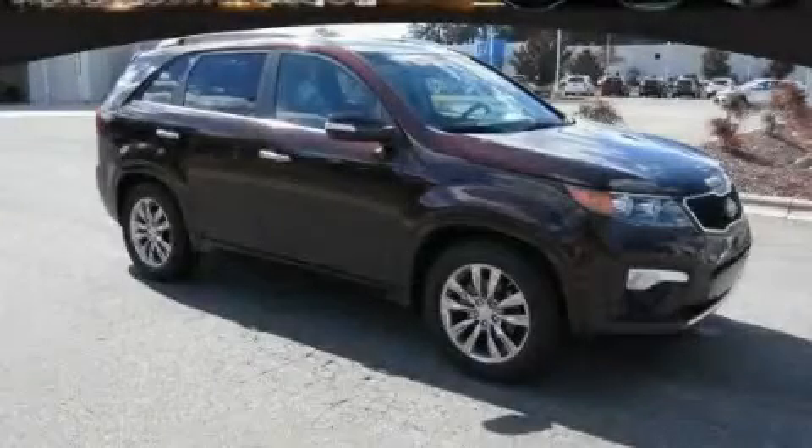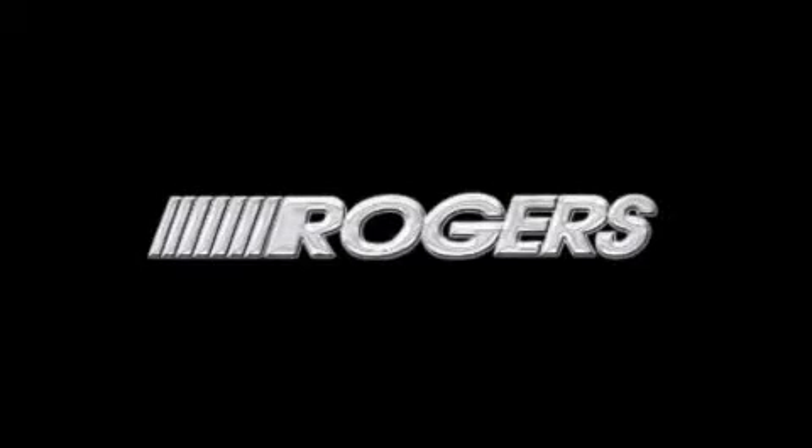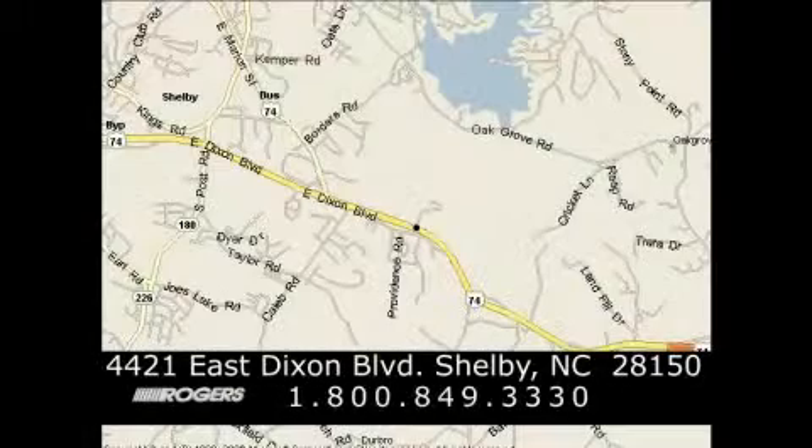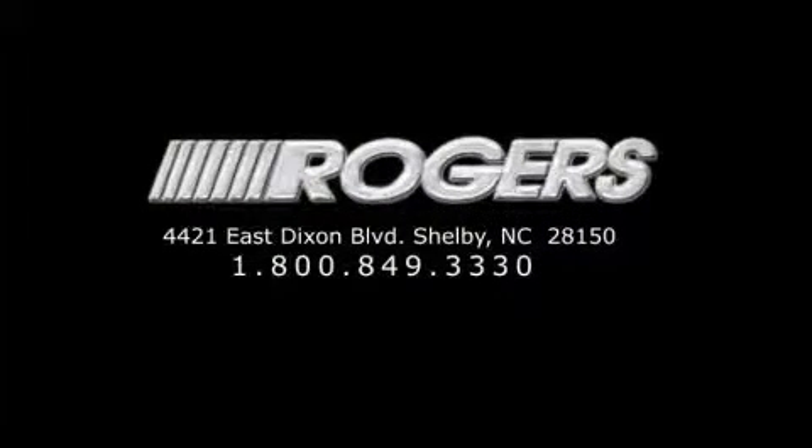Contact us today to schedule your opportunity to see this automobile in person. Thanks for watching another fine vehicle from Rogers Auto Group. Give us a call today at 1-800-849-3330. You'll do better at Rogers.